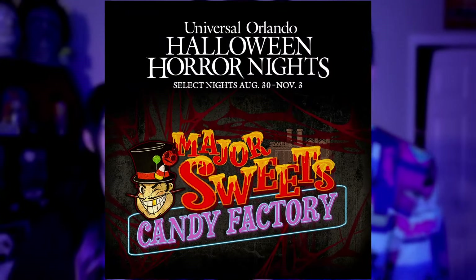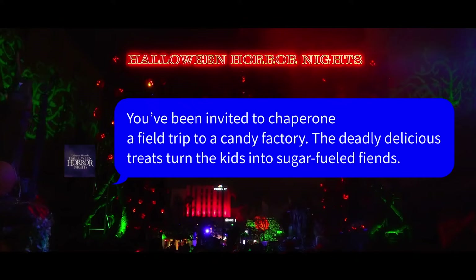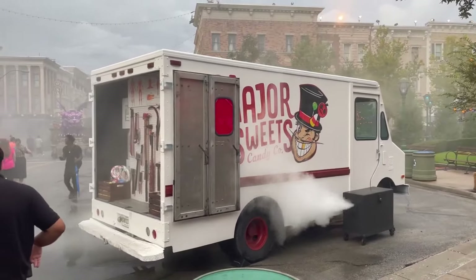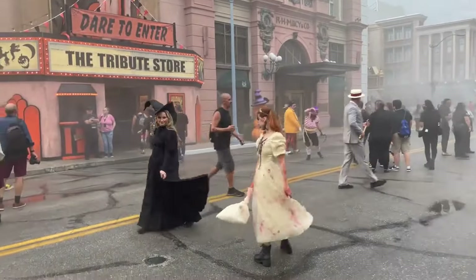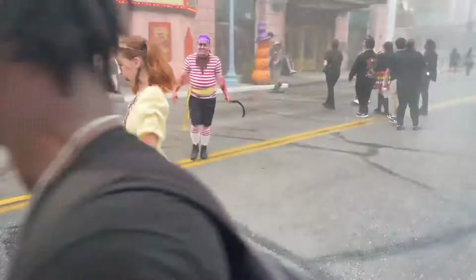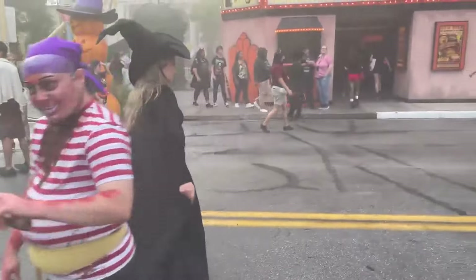The first house that's been announced that we haven't covered yet is Major Sweets Candy Factory. You've been invited to chaperone a field trip to a candy factory, where the deadly delicious treats turn the kids into sugar-fueled fiends. We've been speculating this with all the spec maps that came out with the lollipop and the wrapped candy. It seems like we're getting a prequel to the Major Sweets Scare Zone — essentially a Willy Wonka house in the form of Major Sweets.